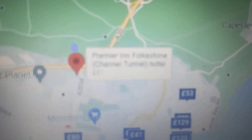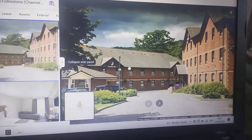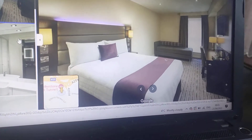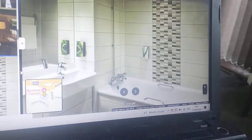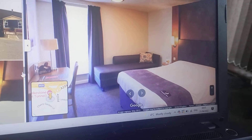There's the Premier Inn Folkestone Channel Tunnel Hotel. It costs £61. There's your bedroom with a sofa bed there. Your bathroom. Your restaurant. There's the bedroom so far.